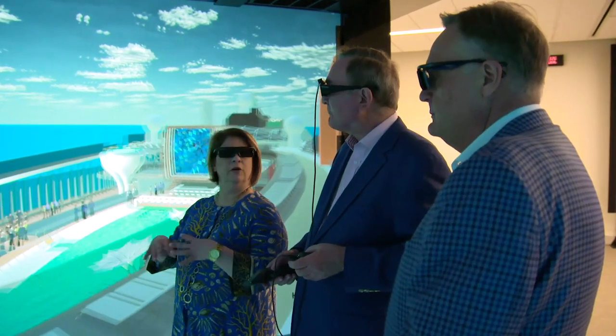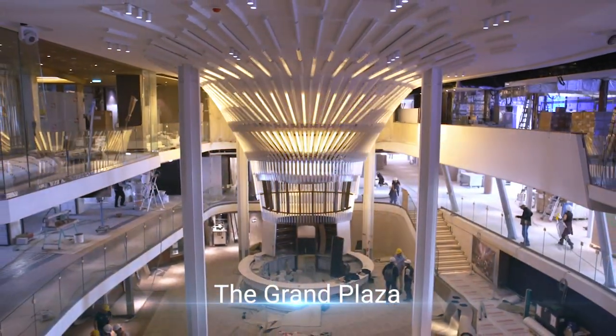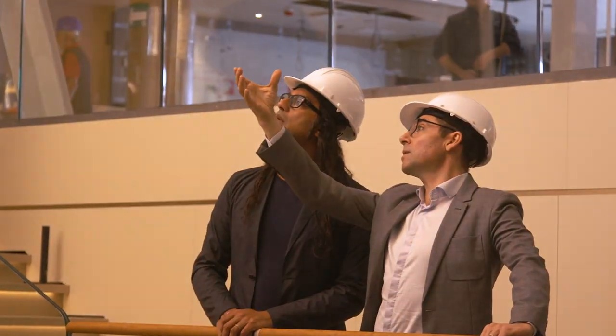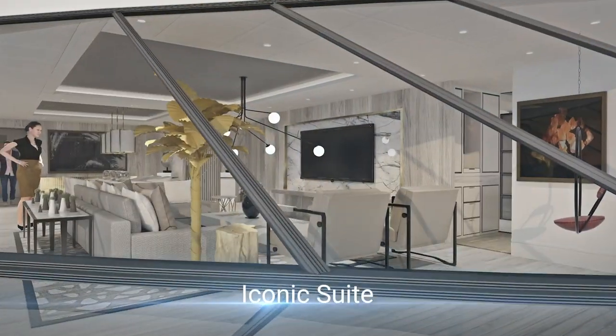We were able to see the space and experience the space together and talk through ways that we could modify or alter it. We have less voids, less wasted space. Just because you think a space is going to work a certain way, you really don't know if it's going to unless you can design it in 3D.